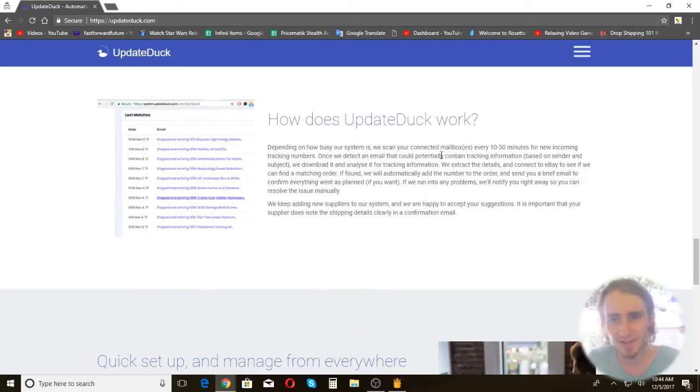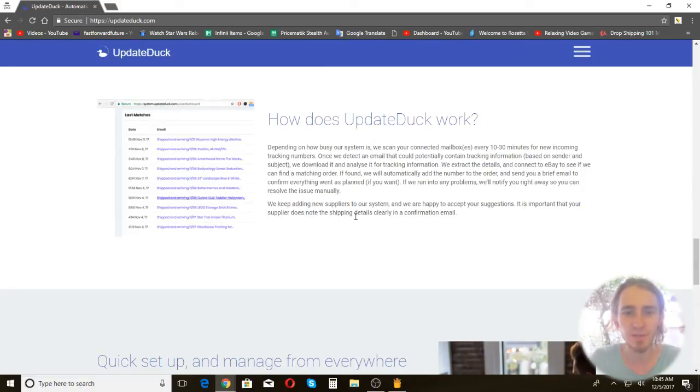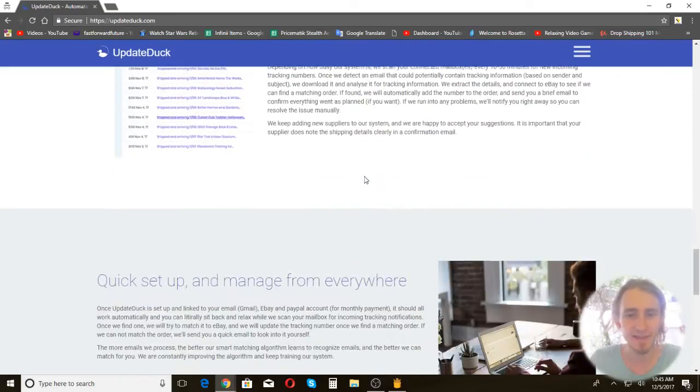The website explains that depending on how busy the system is, they check every 10 to 30 minutes, detect an email that could contain tracking information, analyze it, extract it, and connect to eBay. They keep adding new suppliers and are happy to accept suggestions. It's important that your supplier includes shipping details clearly in a confirmation email — the tracking number needs to be in an email. One reason it doesn't do Amazon yet is because you have to actually log into your Amazon account to get tracking numbers, which makes it much harder. If you're using a source that doesn't work yet but gives you a confirmation email with the tracking number, they'll likely be able to add it to their system pretty easily.